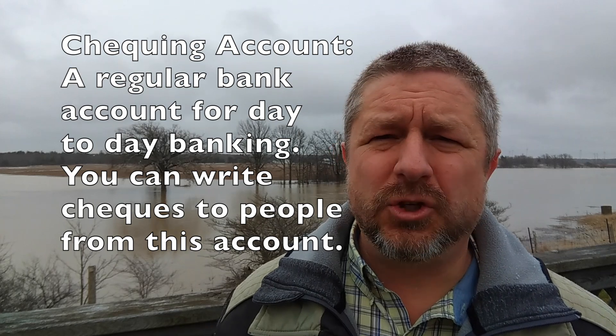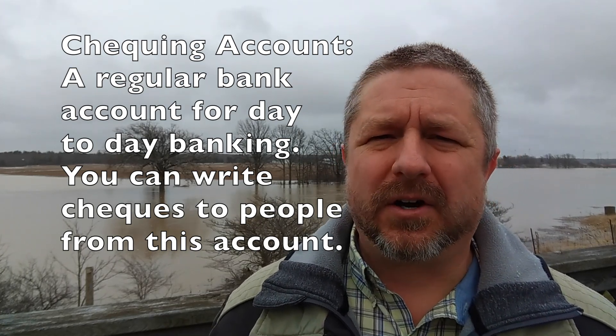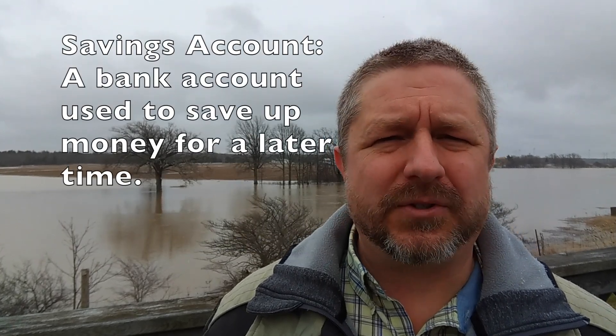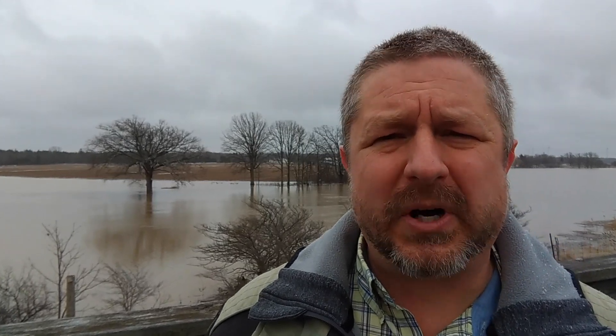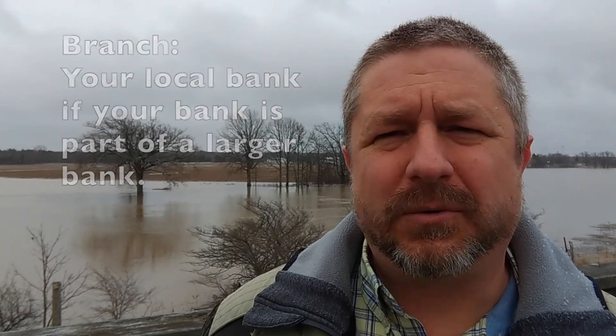There are usually two types of accounts at a bank. One is called a checking account, which is the account most people use the most for their day-to-day banking. There are also savings accounts, where you put money and try not to withdraw it — the whole idea is that you're saving up money for a future time. Generally, if you're visiting a large bank, the specific building you visit is called a branch. For example, my local bank branch is in the town close to me.